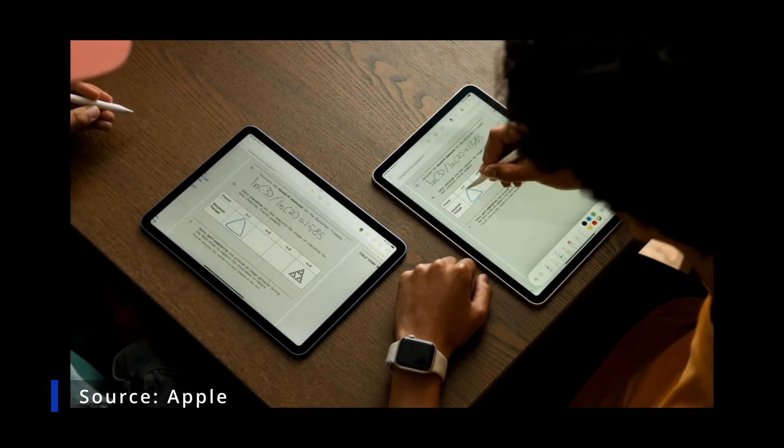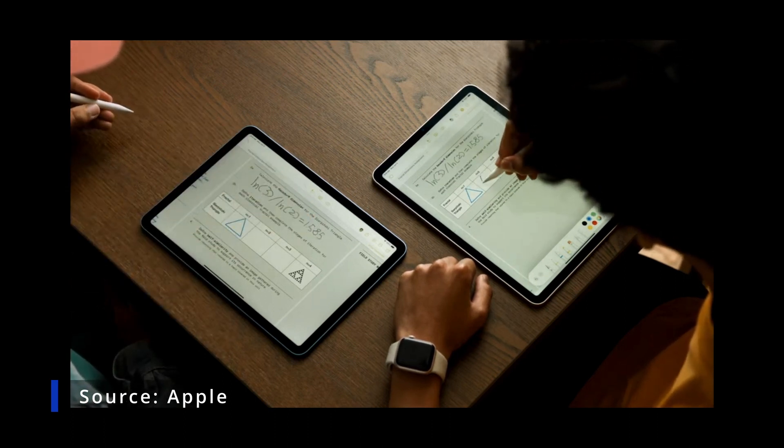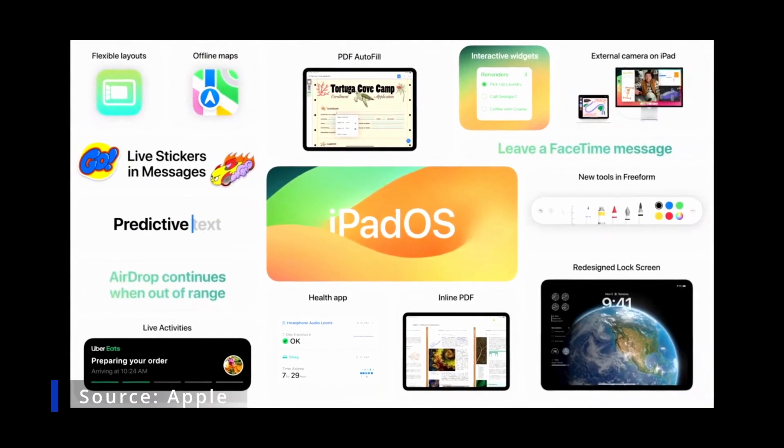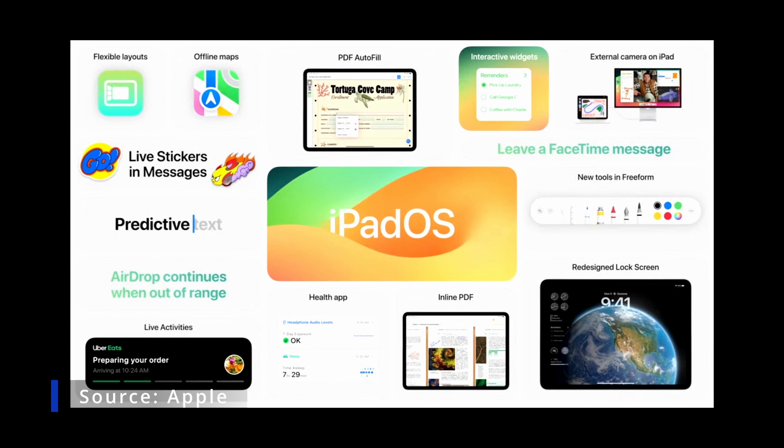As you scribble something down, the changes you make appear right away on your collaborator's iPad. These join other great features like the redesigned lock screen and interactive widgets.